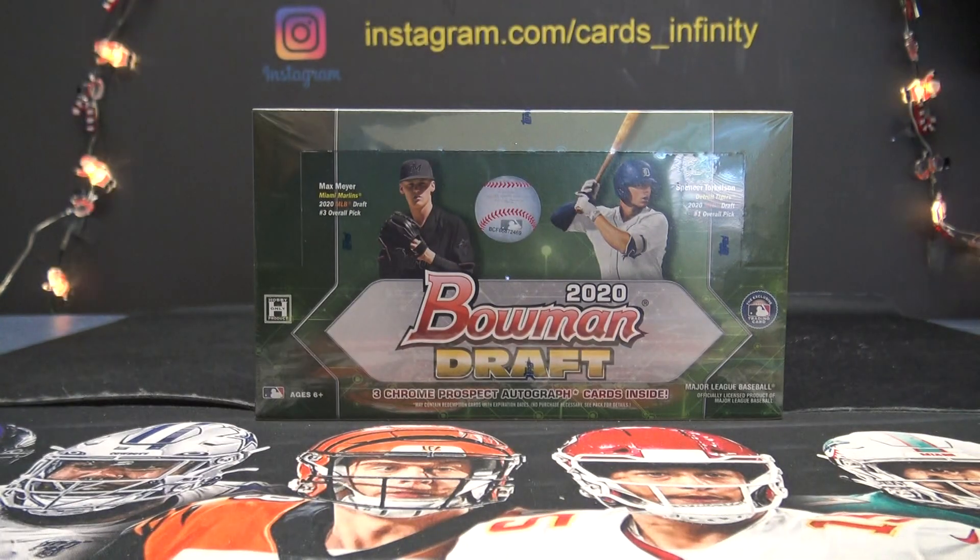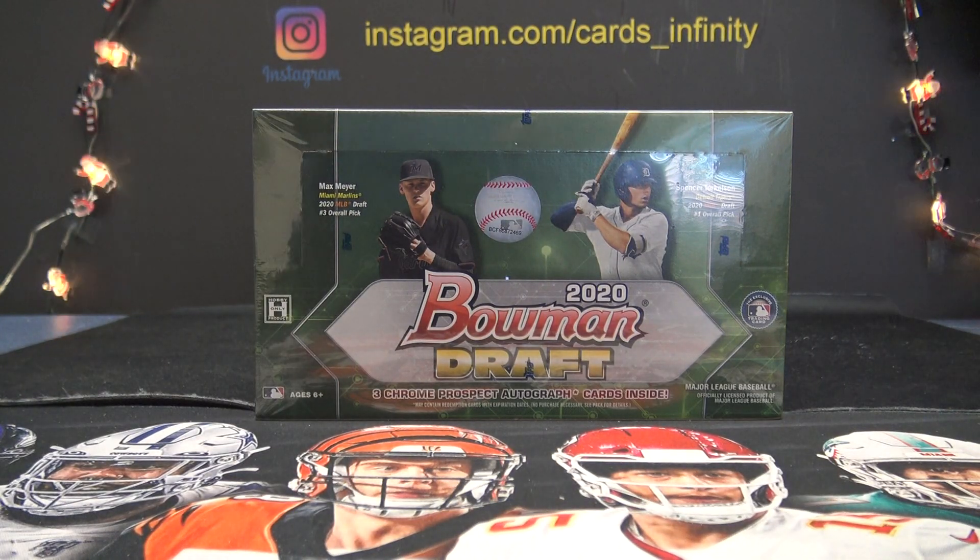Okay, this is Bowman Draft Baseball, another double pack. Been doing a lot of these lately. This is round number two on the day.